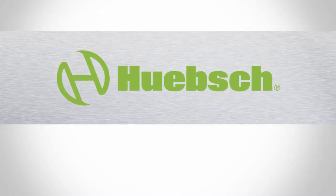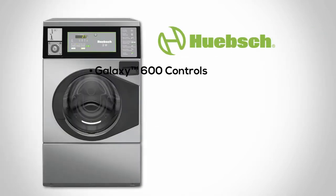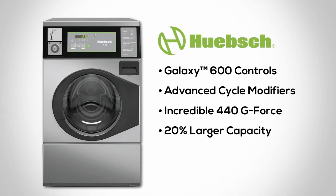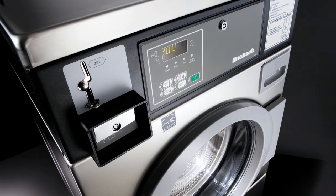Replace your worn out top loaders with Hipsch front load washers from Pierce Commercial Laundry. Features include Galaxy 600 controls, advanced cycle modifiers, 440 g-force, and increased capacity. Commercial grade quality offers reliable performance load after load.